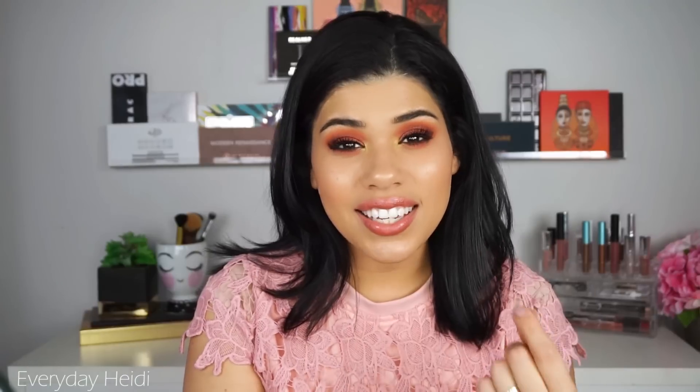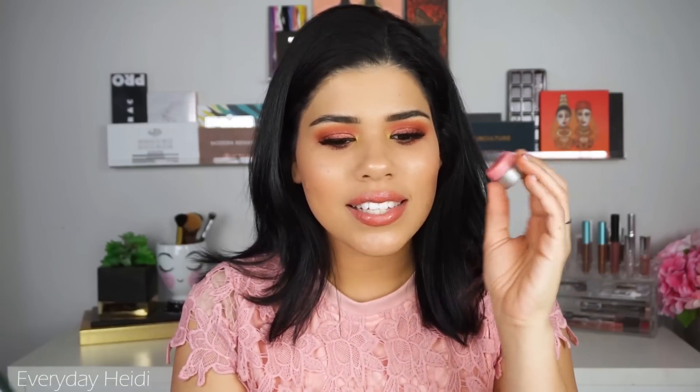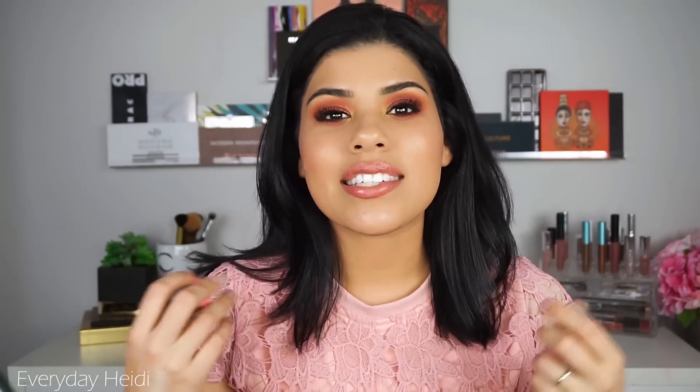I could have just used a normal concealer or my foundation and it would have looked the same. With the brightening concealer it's kind of the same thing — I feel like I'm just adding another layer underneath my eyes that's going to make them look more heavy, more cakey, and give something else that's going to sink into my lines. I feel like I could work with that if it actually worked, but I don't feel like it actually covers anything — I can still see my under eye circles just like I had nothing on them. None of these did anything. I really wanted to love them but they just didn't do it.